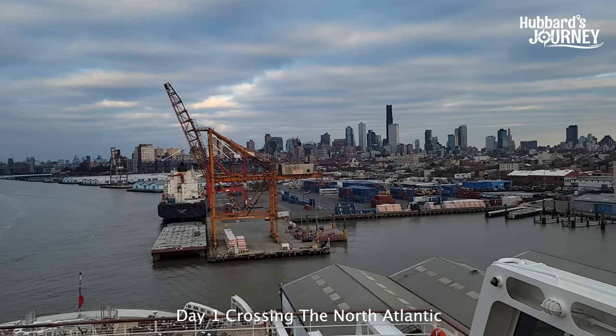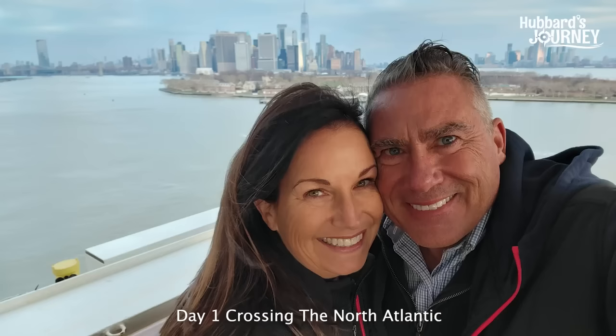We are on the Cunard Queen Mary 2. It goes out of Brooklyn, New York, Pier number 12.